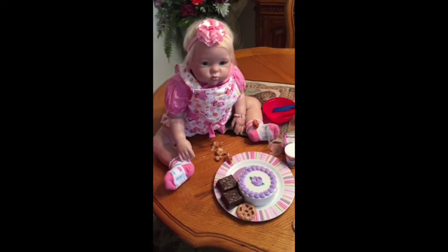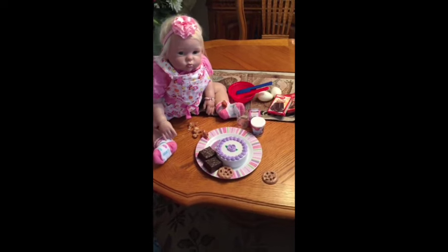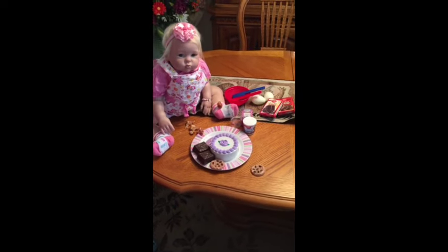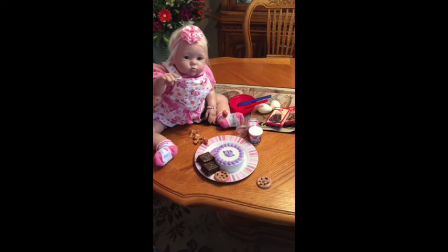Kyson made a mess with her donut but she enjoyed herself. We had a good time baking together today. Now it is nap time! I hope everybody enjoyed watching her video. Say bye, Kyson — say bye bye! We'll see you guys next time, thanks for watching.